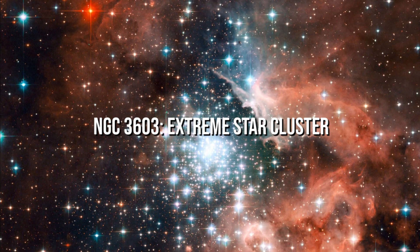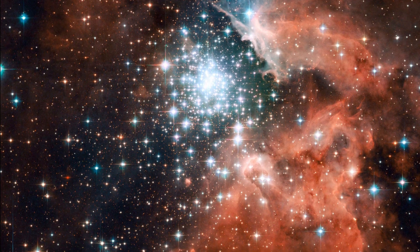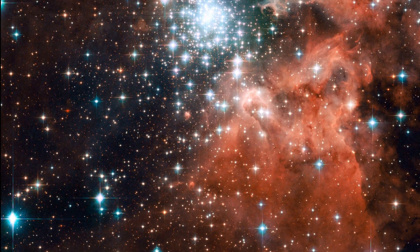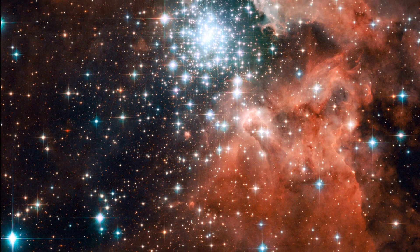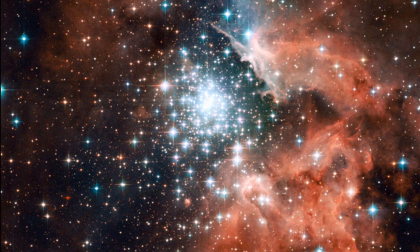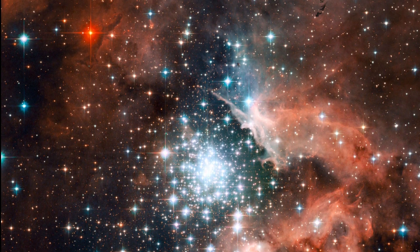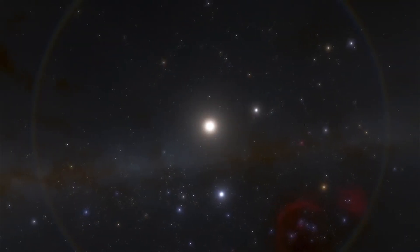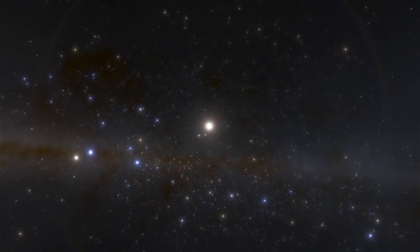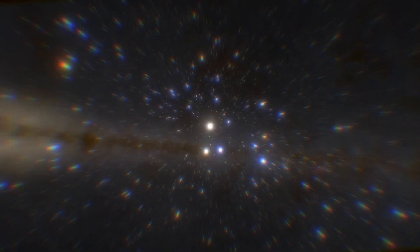NGC 3603: Extreme Star Cluster. It is about 20,000 light years away from the solar system in the Milky Way's Carina spiral arm. It is thought to be home to Sher 25, a blue supergiant star on the verge of erupting as a supernova. Around 400,000 solar masses of gas make up the swirling nebula NGC 3603. A few Bok globules linger within its vast void, named after Bart Bok, who first noticed them in the 1940s.